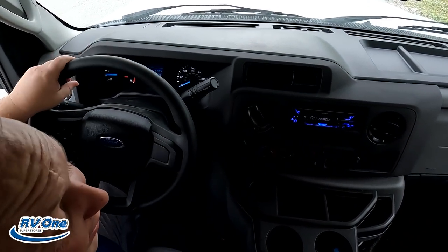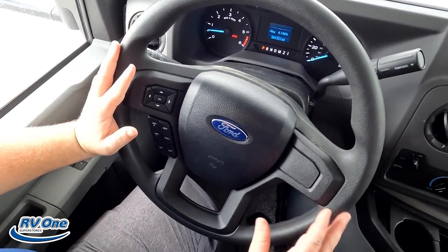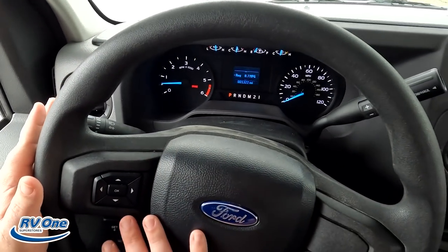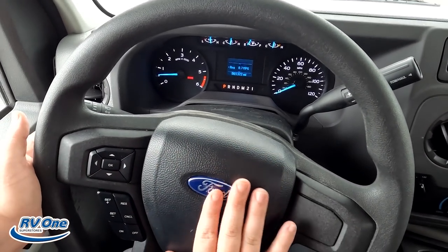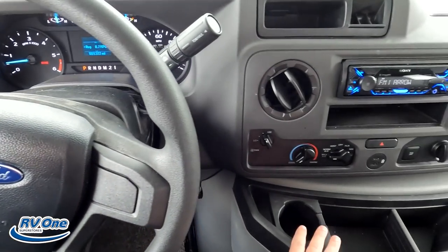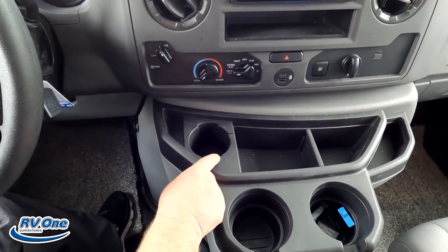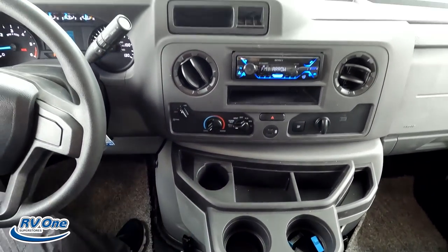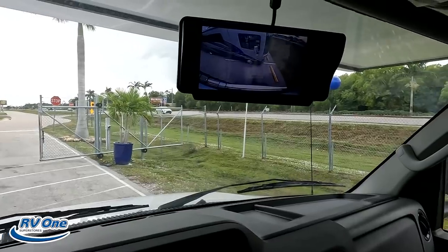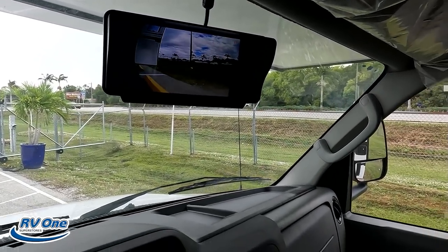The AC feels fantastic. Right here we do have the 7.3 liter V8. Power windows, lights, window wipers, everything. You've got cruise control — set it and forget it all by pushing a button. Cup holders here — big cup holders and a Red Bull-sized cup holder. Right there is your camera for left side, right side, and reverse.